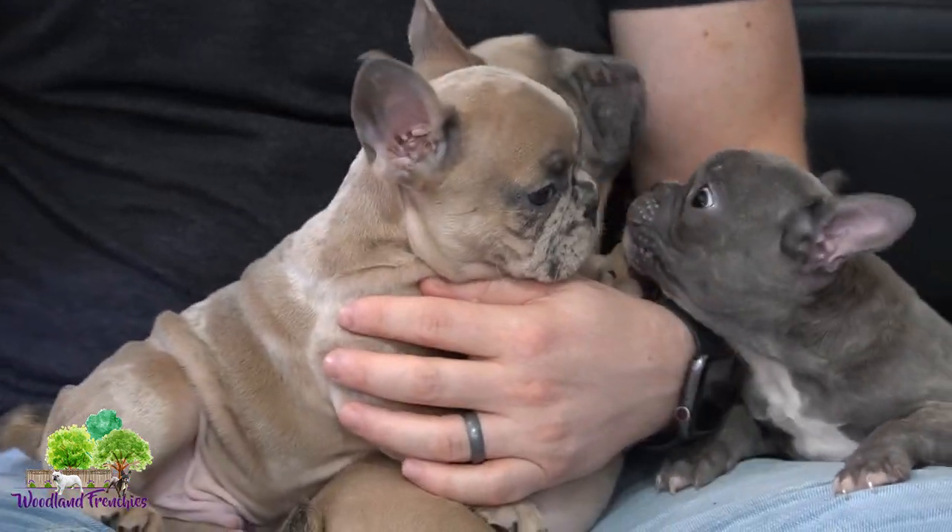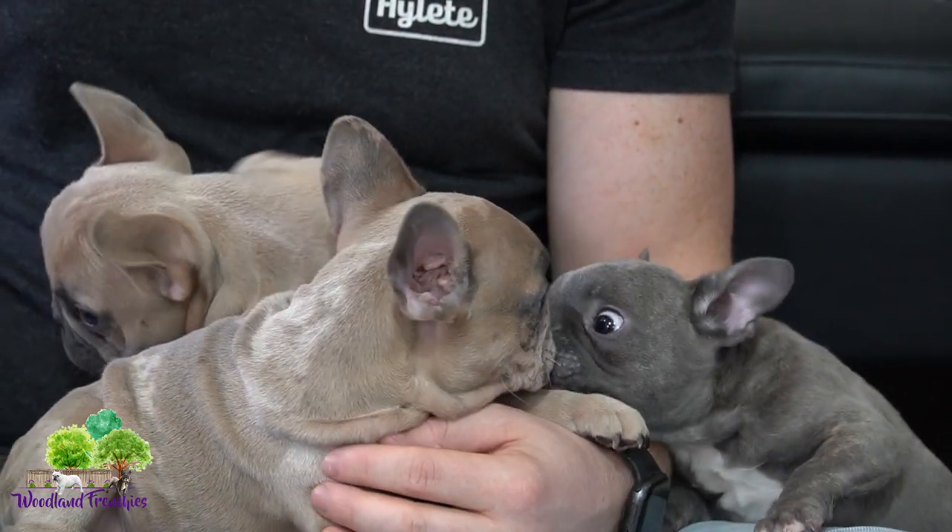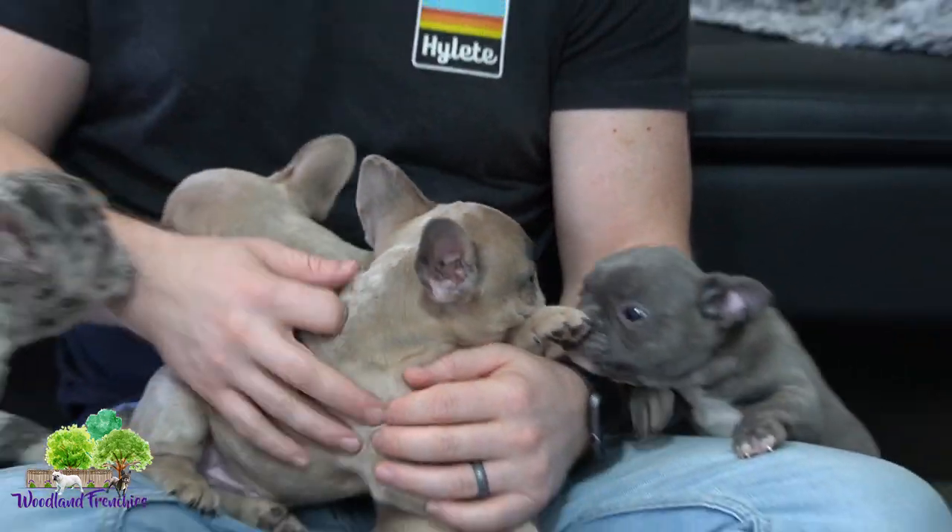Hi everyone and welcome back to Woodland Frenchies. Today we have our beautiful litter from Alexa. She had one, two, three, four, and five puppies.